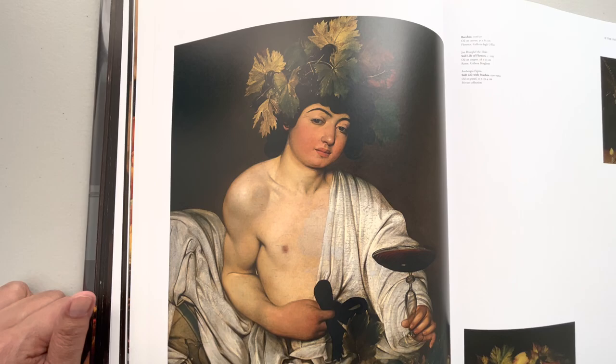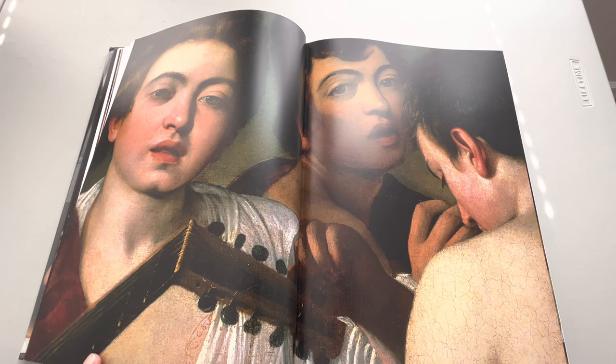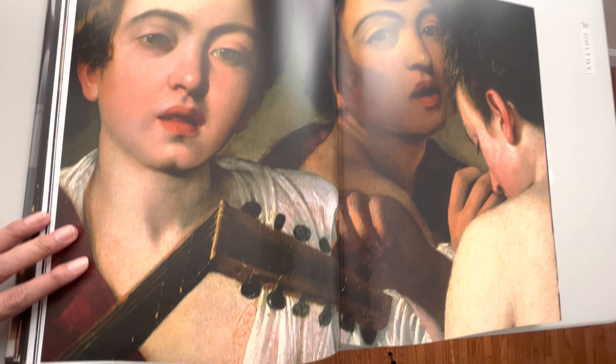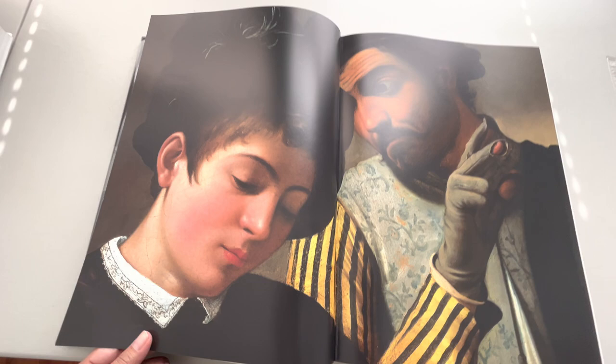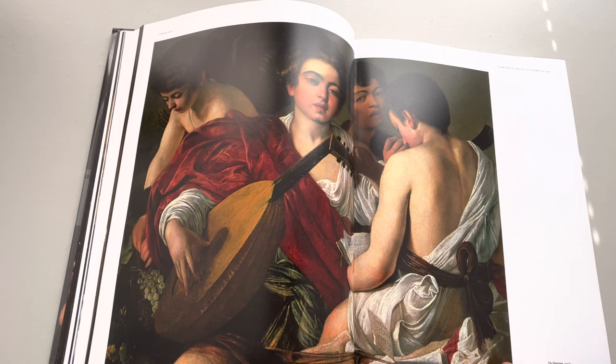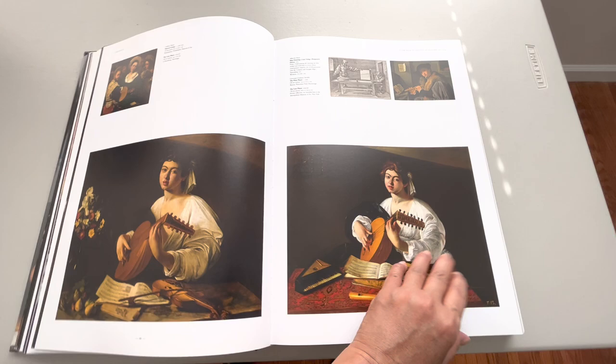I'm going to go faster now because it's getting longer, but I hope you're still enjoying it. I really want to make a five-minute video but it's just impossible if I want to show you all the contents. Oh my, I love it — look at this, wow! It's so alive. The Musicians. Look at the details — light, dark, dark and light.